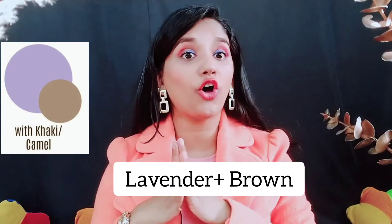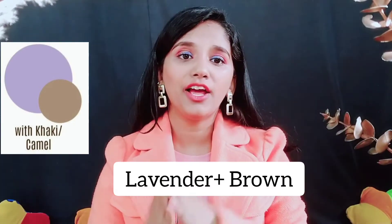The next color combination is lavender with brown or camel. Here I have a brown and lavender sweater with one side off-shoulder. I'm wearing a pearl necklace, brown pants, and white pointed heels. That's it for this look.